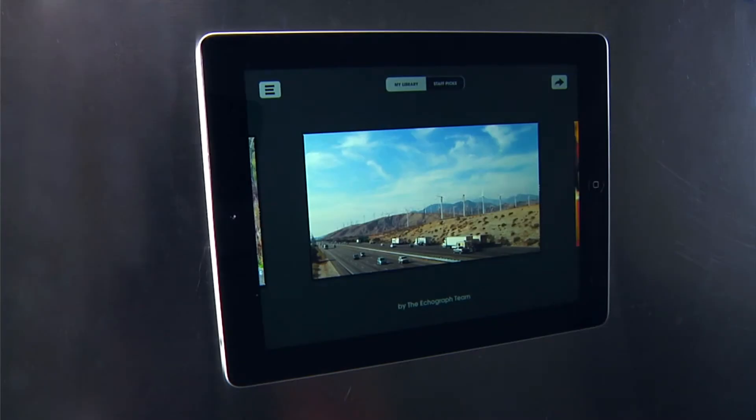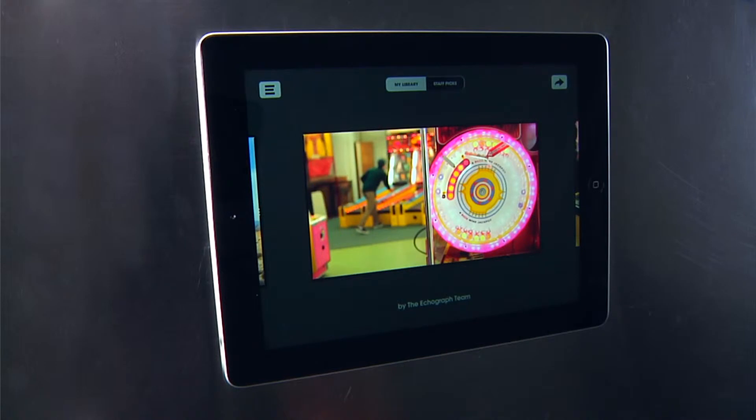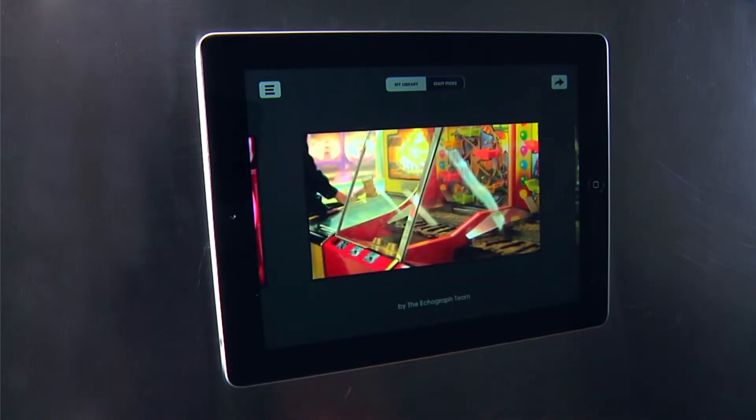The Echograph team will look through user submissions and showcase the best ones, which will be seen by all users of the Echograph app, as well as users on echographs.com.